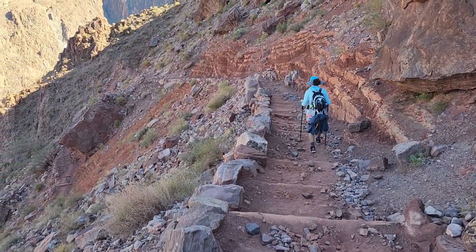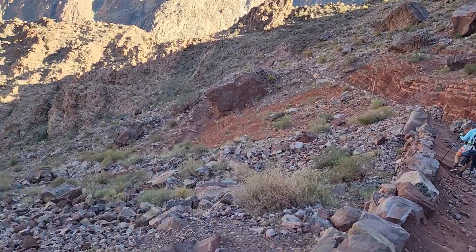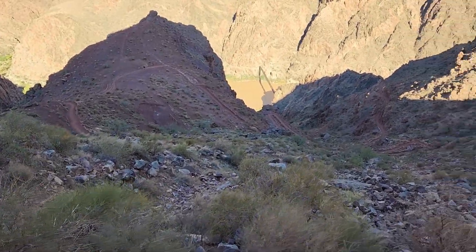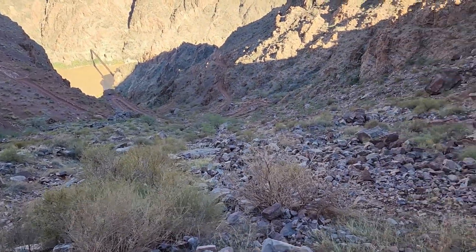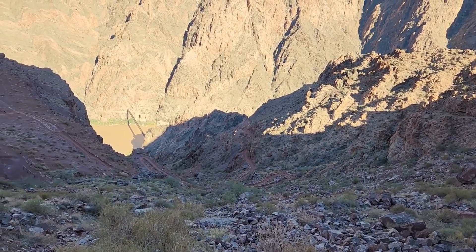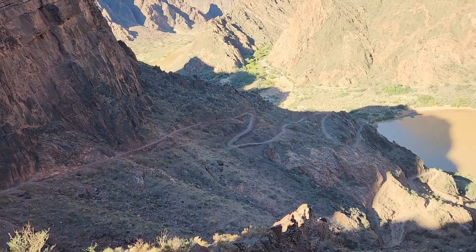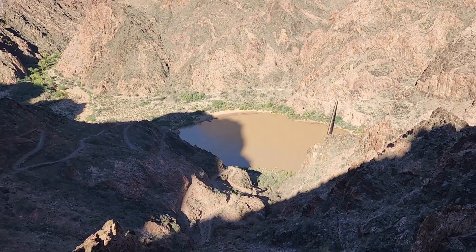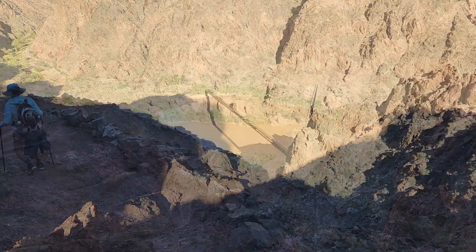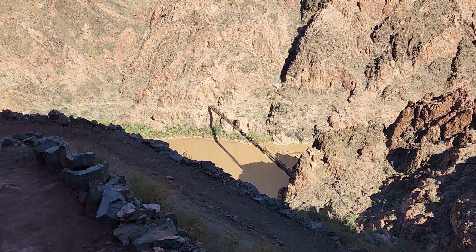That's a nice part. Loose rocks — steep. Switchbacks go around and down. I don't know what this part's called, but it's pretty cool. There's the bridge — getting down to the river. There's a boat and the bridge, the first one we're going to cross. There's a group with mules on the bridge. We're getting there — rafting.